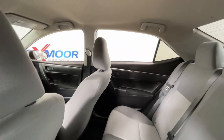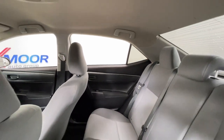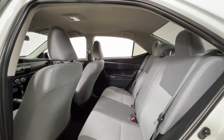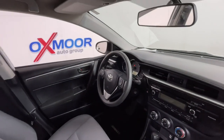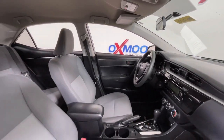The following are some of this vehicle's highlighted options: electronic stability control, traction control, tire pressure monitoring system, passenger vanity mirror, MP3 player, trip computer, driver vanity mirror, bucket seats, power windows, and front reading lamps.